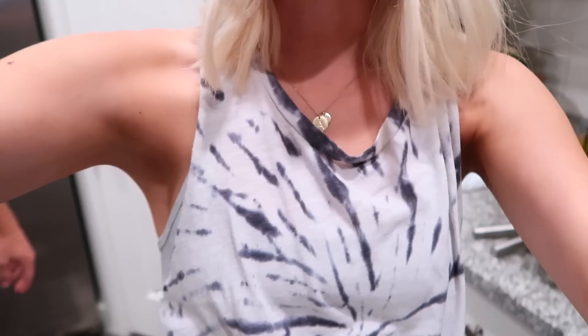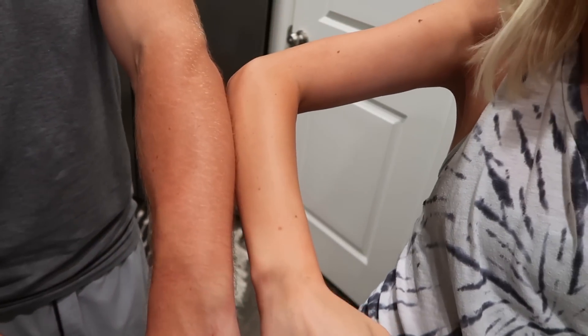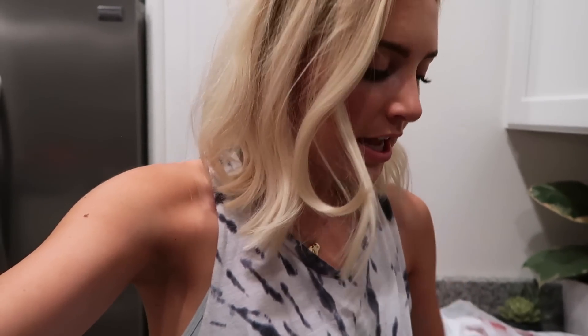We just got back from the gym. I have really dark self-tan on right now and I'm literally the same color as my hair. Parker thinks I look really tan — he has real tan, I have fake tan. I'm about to make some dinner even though it's like 9:30pm, but we wanted to go to the gym before dinner and we had errands to run, so here we are.